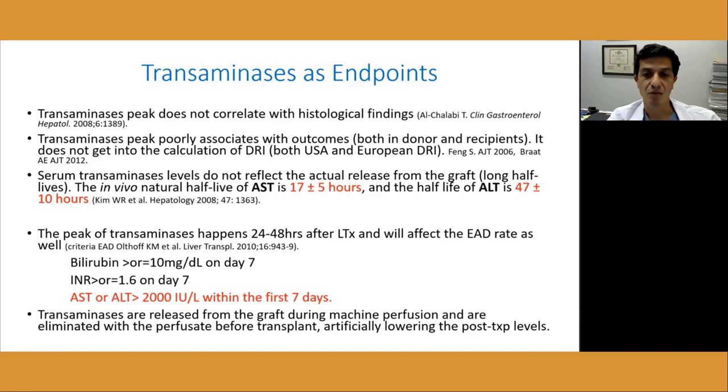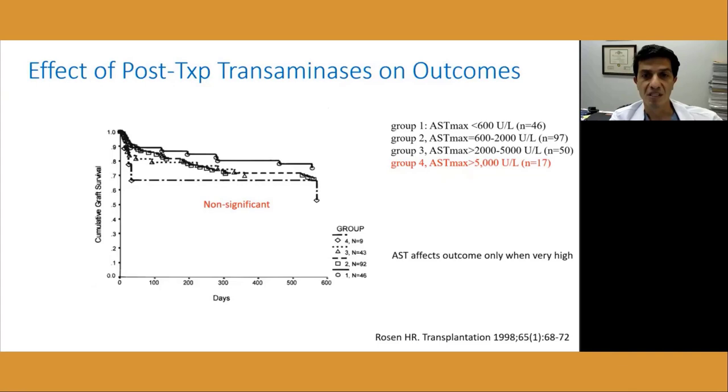I will talk now about the limitations of using transaminase and EAD as outcome criteria — the oldest and most used parameters so far. Transaminase peak does not directly correlate with histological findings or cellular damage. A 50% reduction in transaminase does not mean a 50% reduction in ischemia-reperfusion injury, as shown in hepatitis post-transplant and after liver resection. Transaminase peak poorly associates with outcomes both in donor and recipient. It is not part of the donor risk index calculation. Transaminase levels do not reflect actual release from the graft in that moment due to their long half-lives — the in vivo half-life of AST is 17 hours and ALT is 47 hours. The peak of transaminase happens 24–48 hours after liver transplant and will affect EAD rates as well.